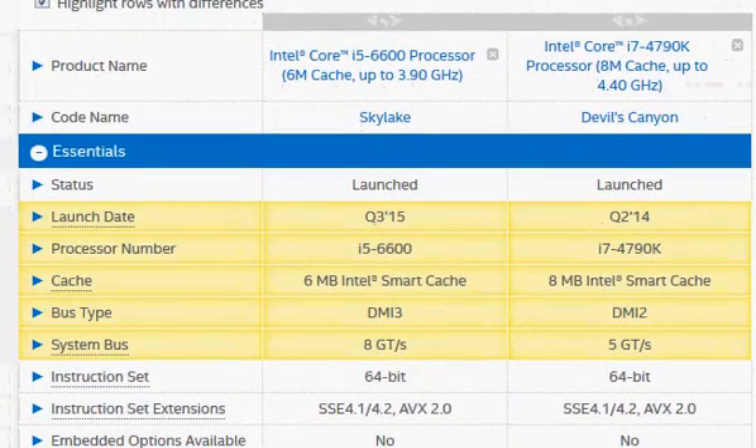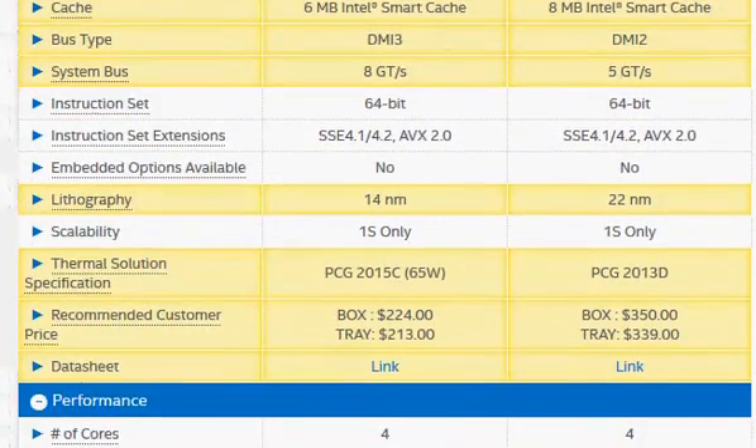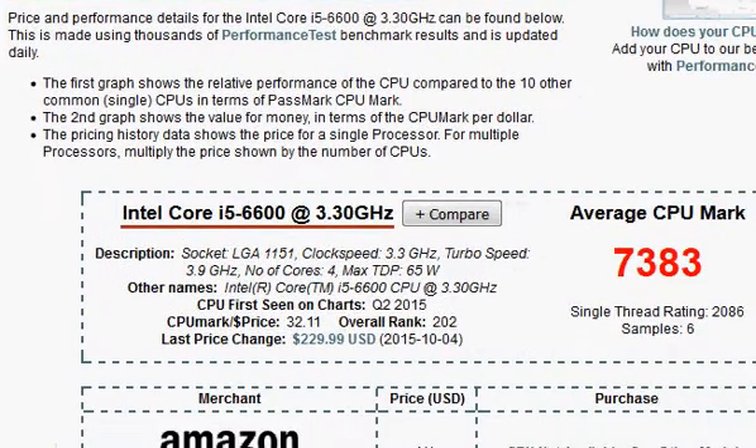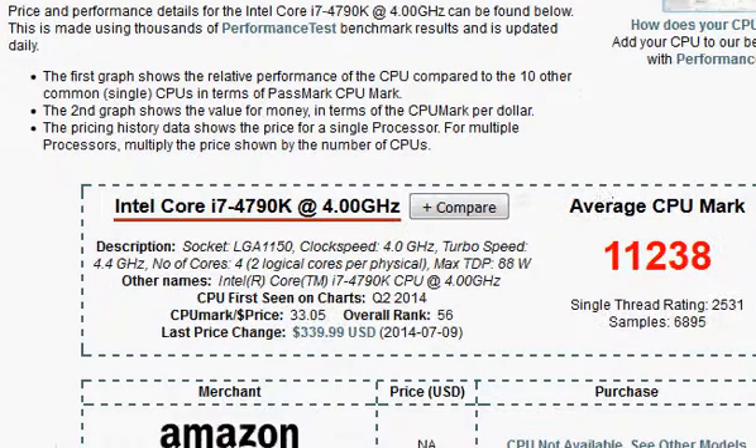I hope that helps. Of course, you will need to pay for this performance difference: $224 vs. $350. We expect the $350 price to have come down since it's a year-old processor, but maybe not — you will have to check it at different places. Again, it's 7,383 vs. 11,238.